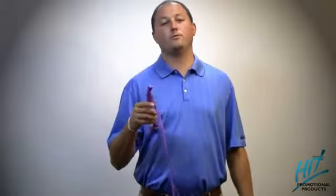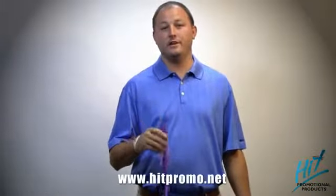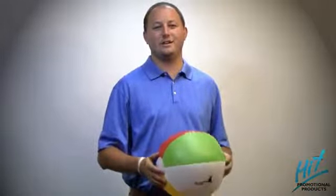As you can see, these are a couple of really hot products to keep you cool this summer. Check these and other great summer products out at our website, www.hitpromo.net. I'm Chris Platt, and thanks for watching the Hit Product Spotlight.